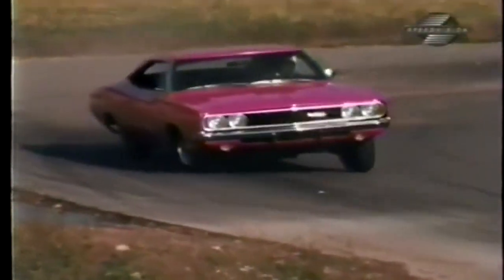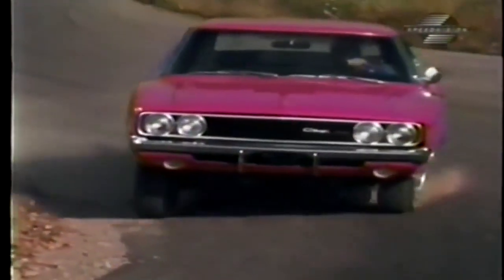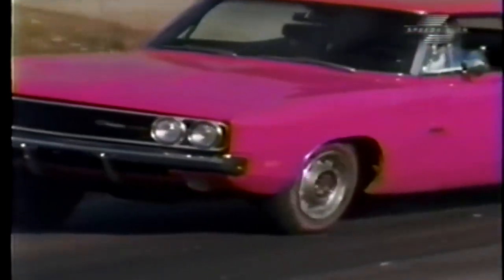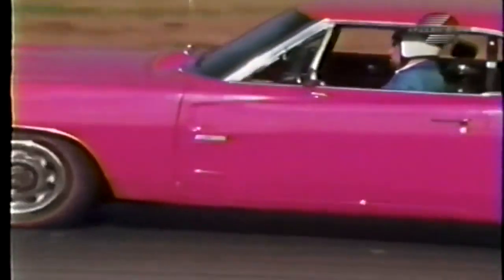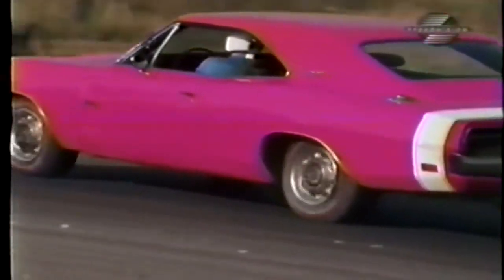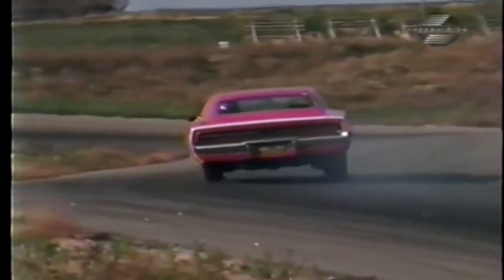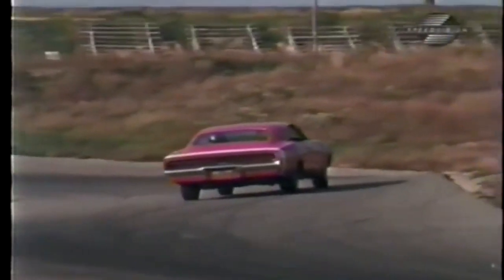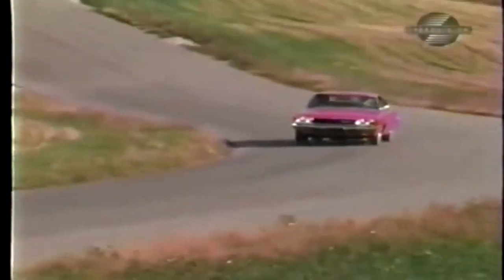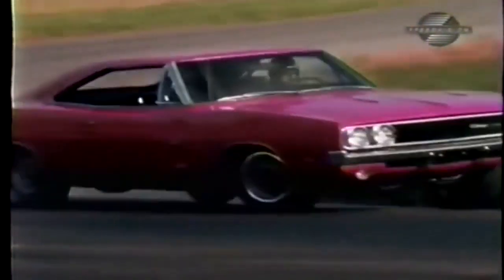We filmed this 70-mile-an-hour turn in slow motion. You'll notice that coming into the turn at high speed, the front end starts to wash. But with that Hemi Hummer in the forward compartment, you can put your rear end anywhere you want it. Believe me, firing this car through a corner in a four-wheel drift with power-on is a type of thrill that's not defined in your Funk & Wagnall's.